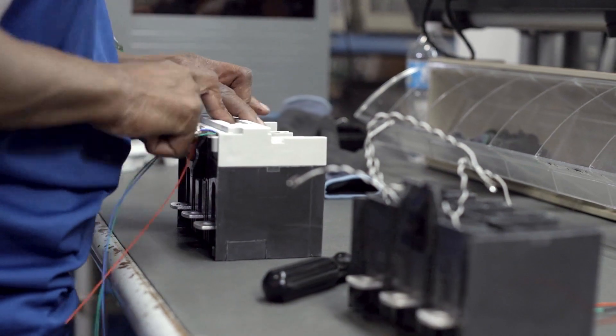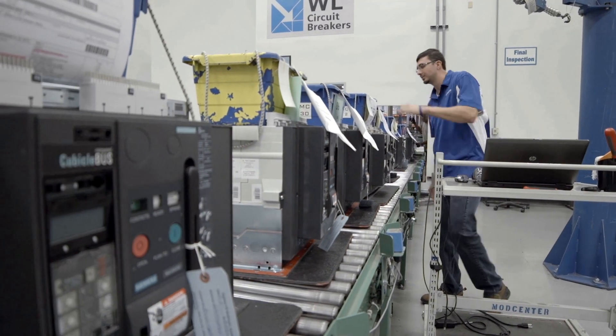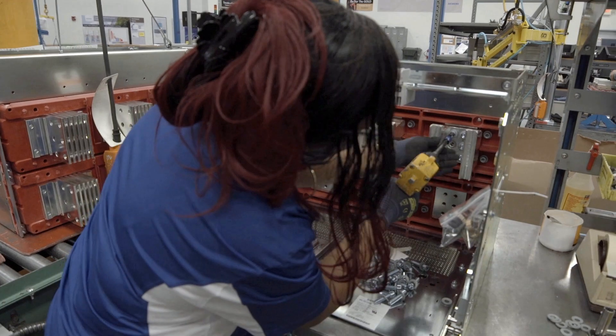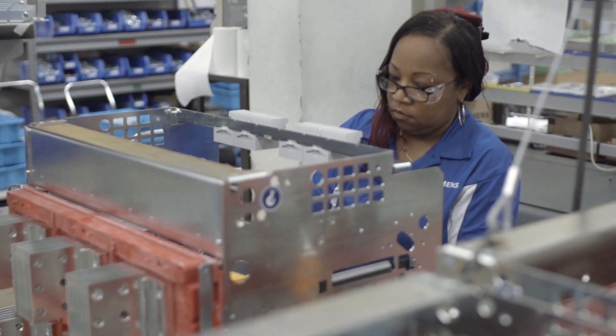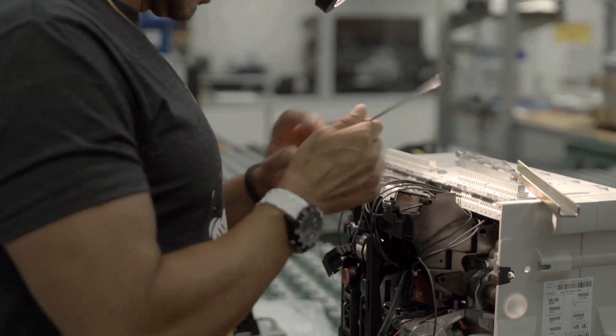Customer needs vary widely from application to application. That's why Siemens' engineering, planning and manufacturing systems are designed to deliver highly configurable breakers using the Siemens production system.